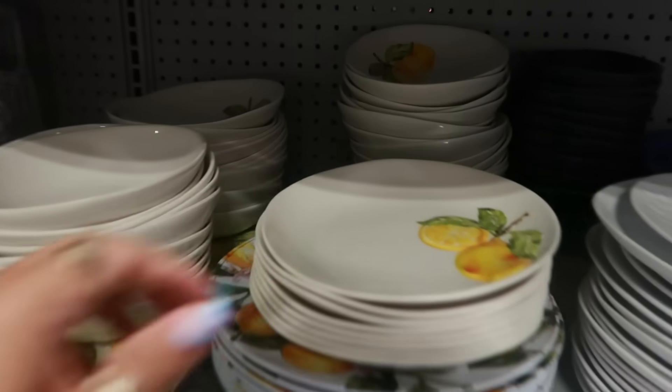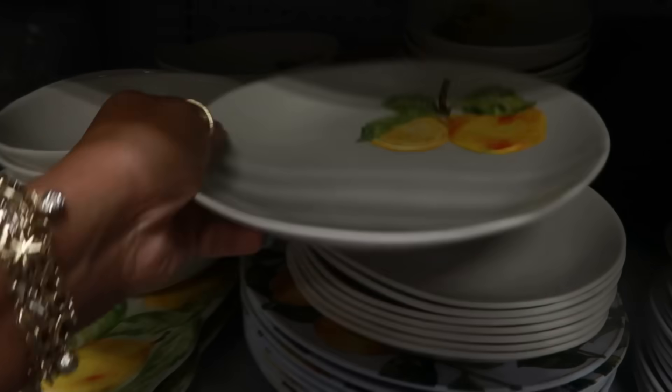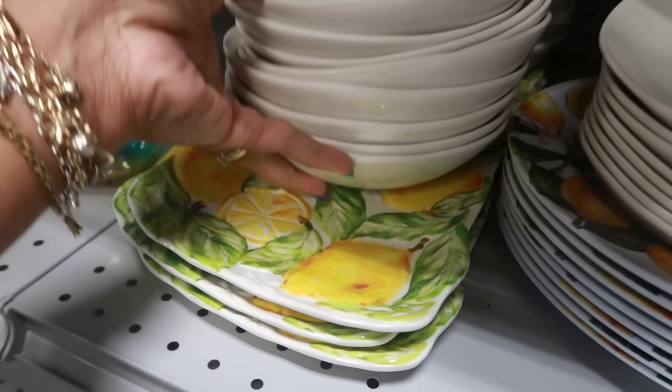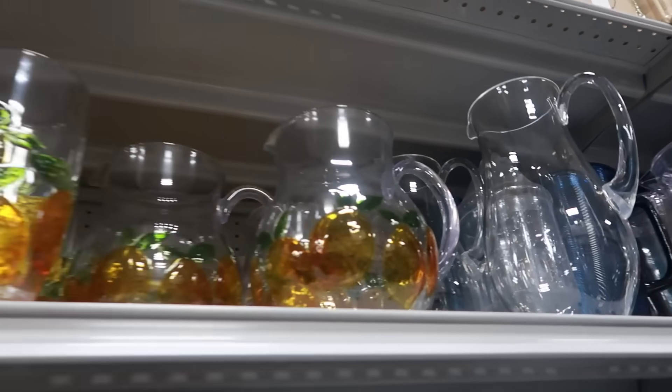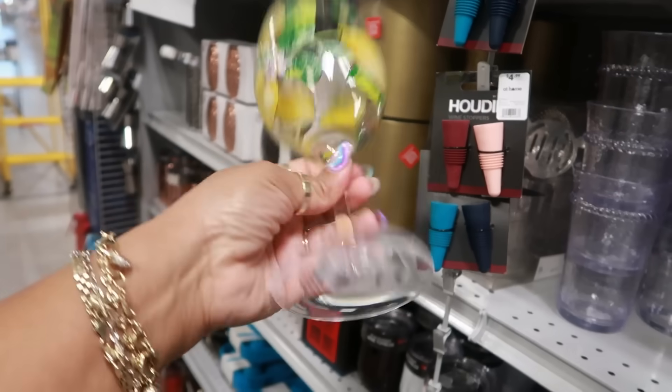This lemon set is really nice too — these are melamine, $4. You have that tray. And oh — up here, the cups and the pitcher. Are these melamine? Yep — very pretty, $5.